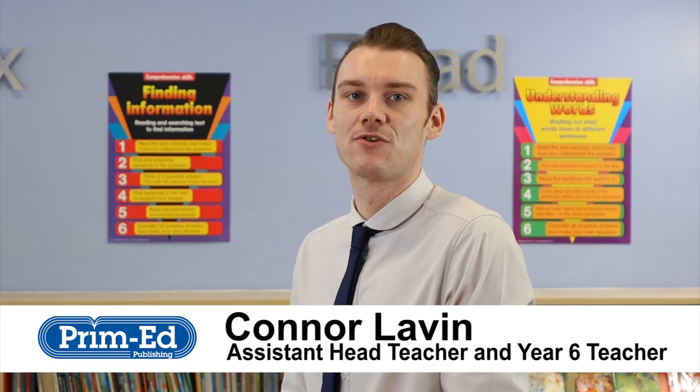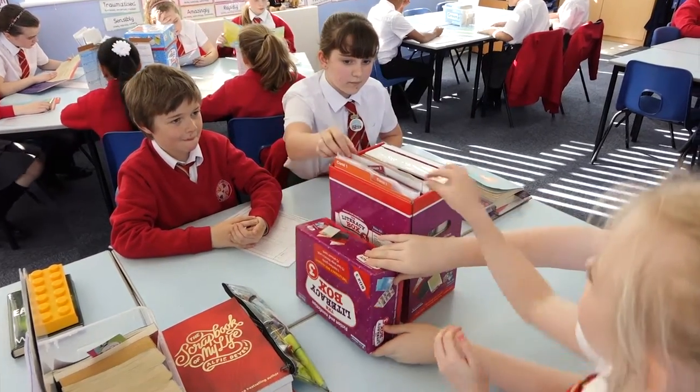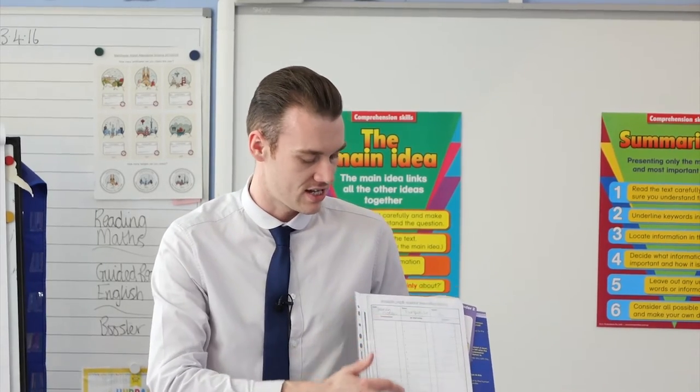In a busy classroom, it can be difficult to find a resource that supports the less able and challenges the more able. The Literacy Box provides us with a perfect resource that manages this effectively. The cards are colour-coded in ability steps, and within one card there is the correct level of challenge for each child in the classroom.